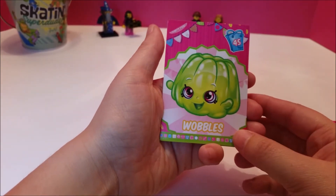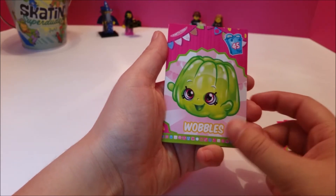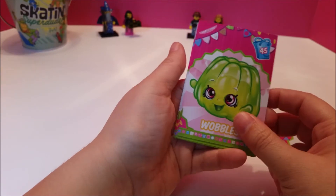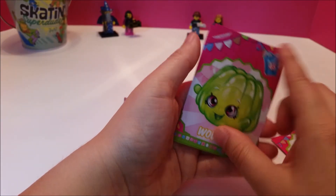Wobbles! She just wants to give you a hug — that would be a squishy hug. She's just so cute, and she's green, and she is a party food. Googie was dairy.